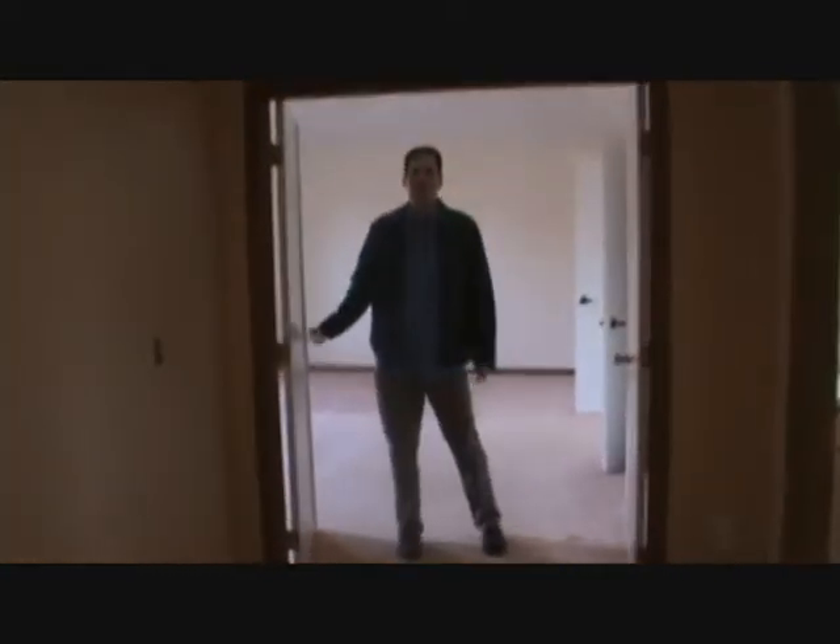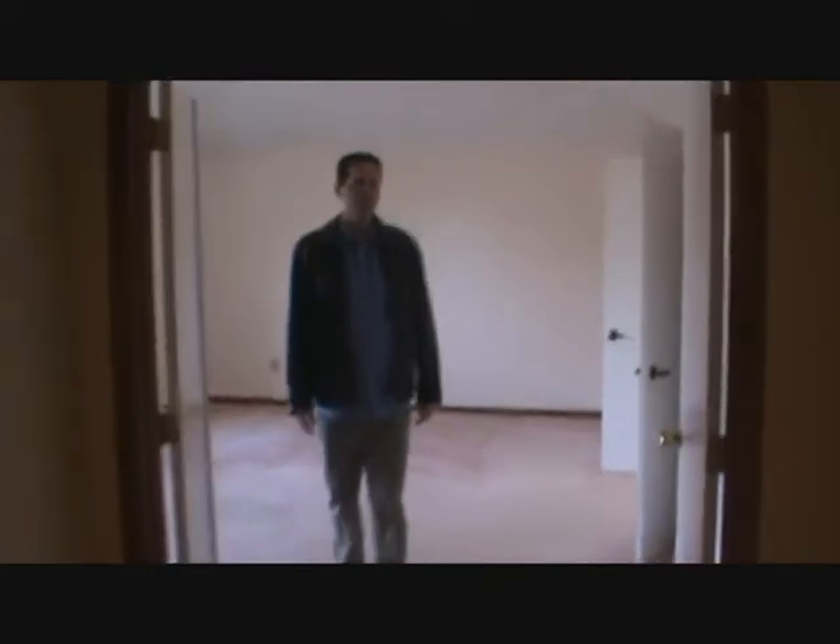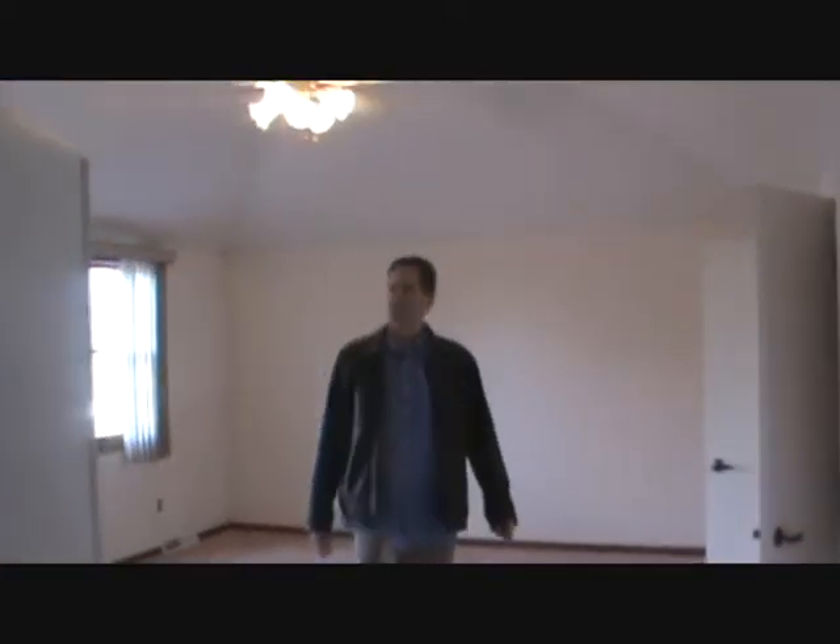This is the master suite of this property. Very spacious. We have a walk-in closet over to the right, and then we have a full master bath over to the left. Some of the finishes here — this home was built in 1988 — are a little bit dated, but for the price, you can't beat it.